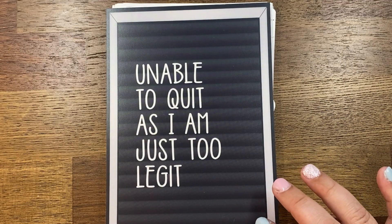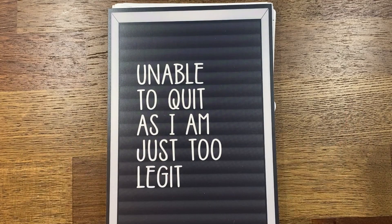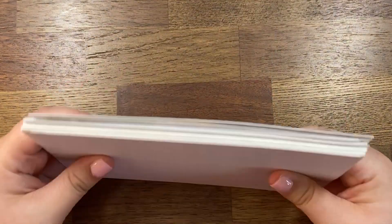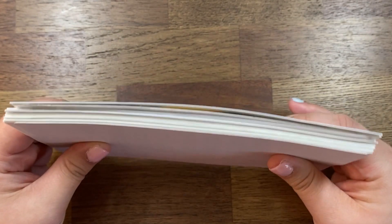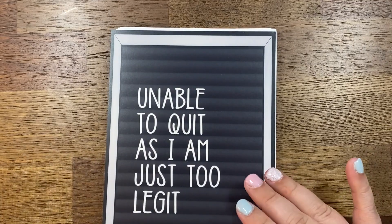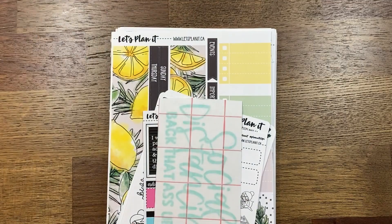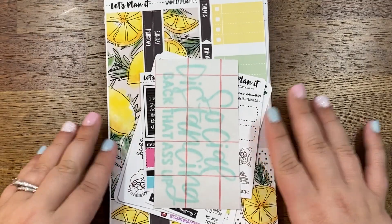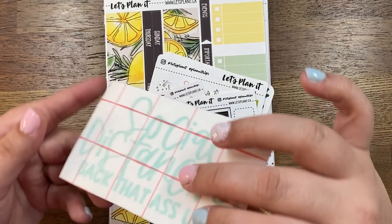She had one sale one week and then the following week was the Made in Canada collab so she combined them and sent them all at once. They just came in and I was so excited — it's a thicker order and I think this might be the biggest combined order I've placed with her.